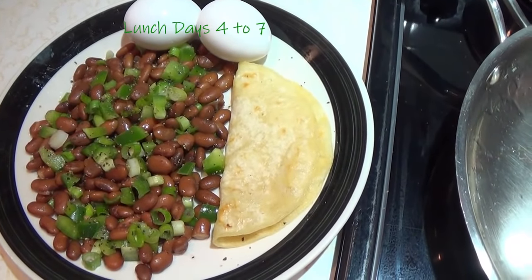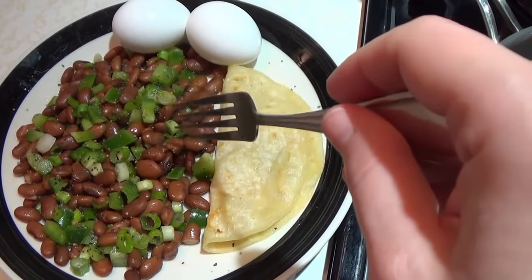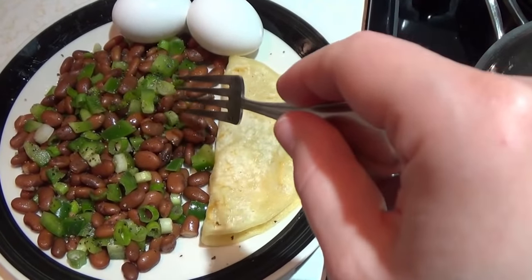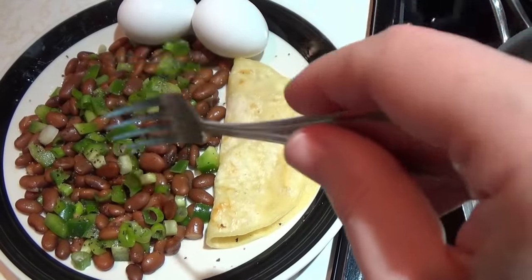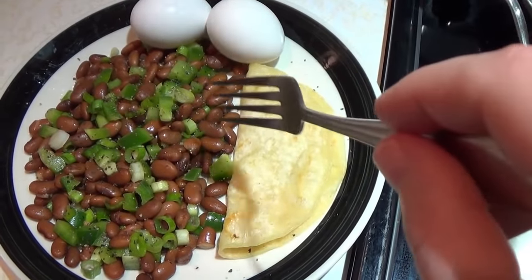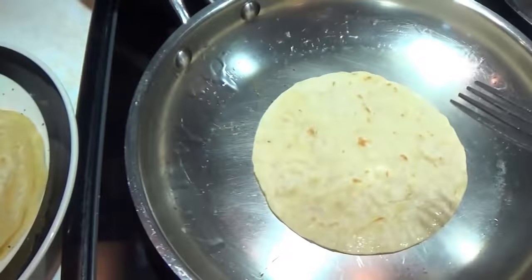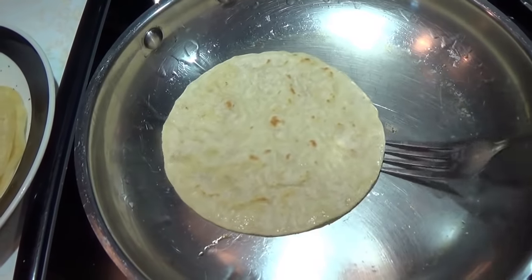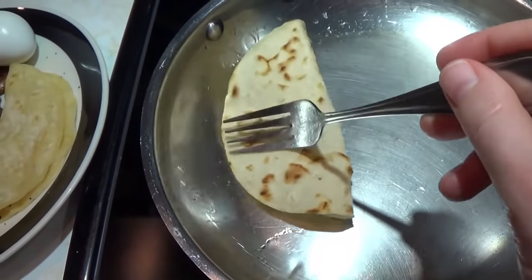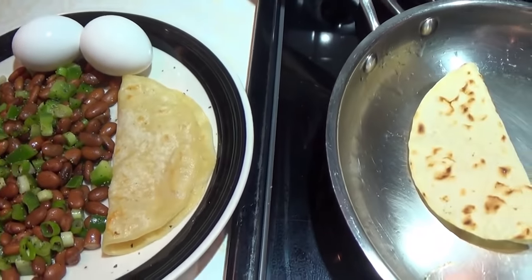For the other four days, I'm having pinto bean salad with green peppers and scallions. All I added is oil, pepper, salt, and vinegar. I've got two hard-boiled eggs, and I'm just hand-frying a few of these little tortillas to eat with it since the pack came with 30 tortillas.